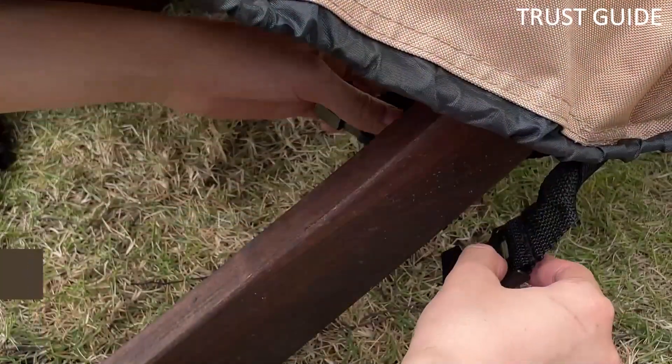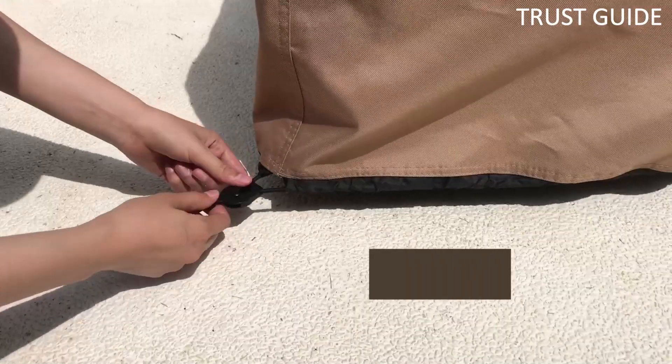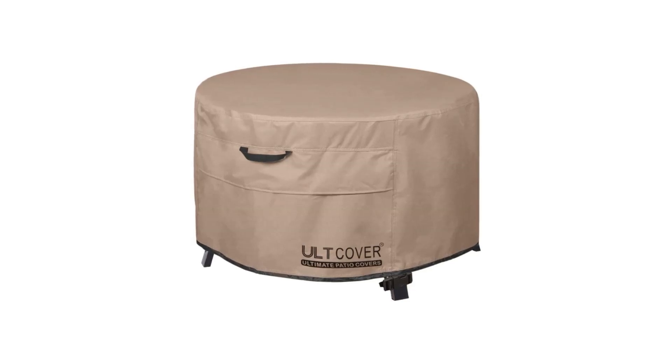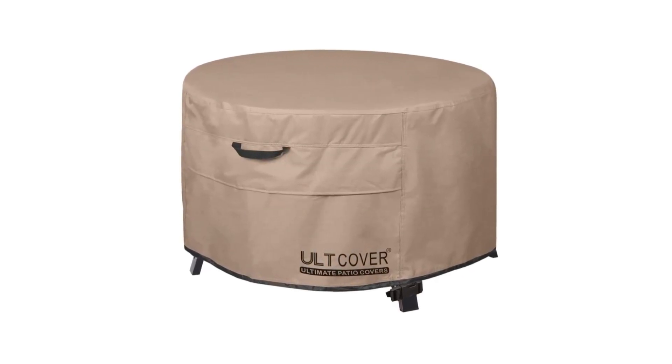With five size options ranging from 32 inches to 50 inches, this cover fits most square fire pits. Ulsee Over also offers five size options for round fire pits. Also, the gorgeous tan color of this fire pit cover can fade after a few seasons in the sun, so consider that.